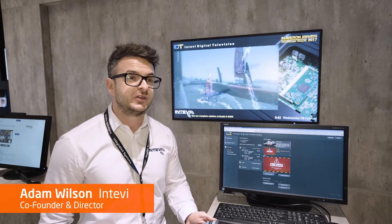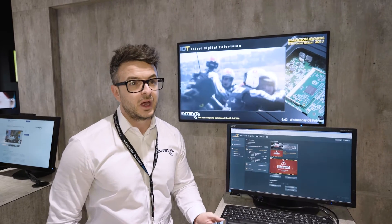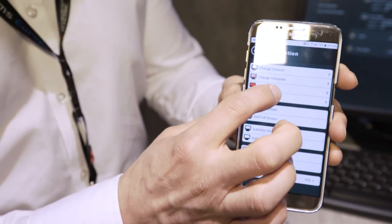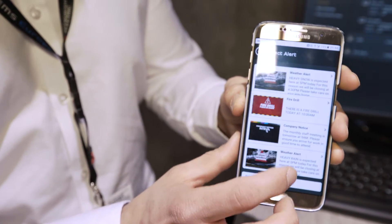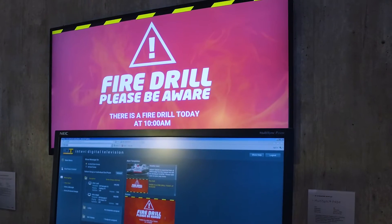We're here today on the NEC stand showing our new IPTV system. It's a fully-fledged IPTV system which is already on the market. We've recently completed the development of our system working with the embedded Raspberry Pi Player. What we can take is a mixture of live feeds, off-air TV feeds, pre-recorded video, mix all of those together as TV channels and stream them directly into the screen, into the Raspberry Pi Module.